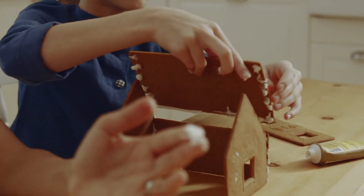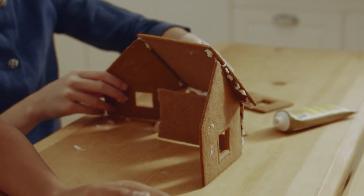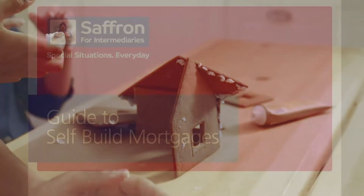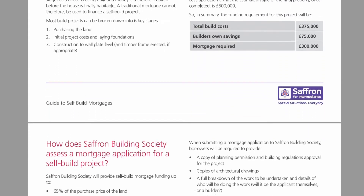Self-built projects are often projects where the boundaries of construction can be pushed and modern methods can be employed, especially where the aim is to make the building energy efficient or zero carbon. Mortgages for self-built projects usually require specialist lenders, and where non-standard construction is involved this field might be narrower.